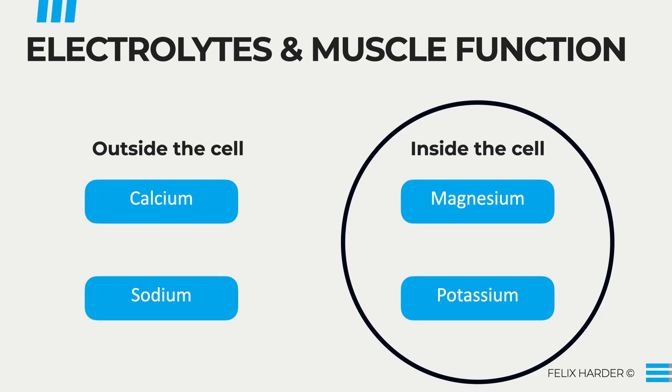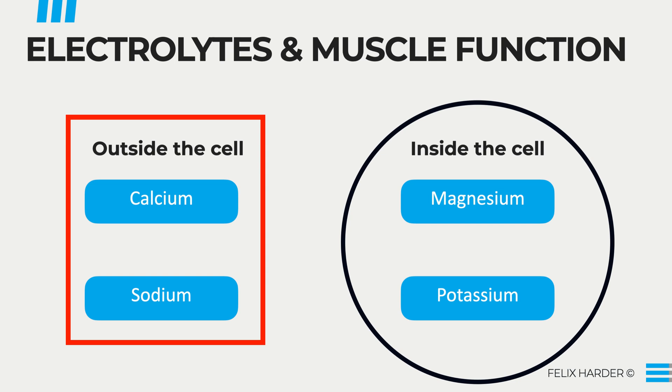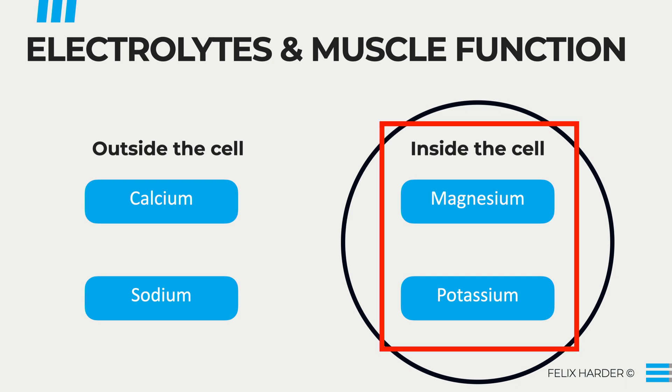You always want to look at these electrolytes as a team — they work together and need to be balanced to work properly. Looking at this picture, we have two of them outside the cell and two of them inside the cell. Calcium and sodium are primarily found outside the cell, while magnesium and potassium sit primarily inside the cell. These are tendencies — you will also find some of each on either side.